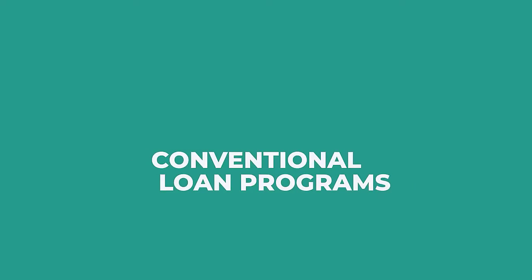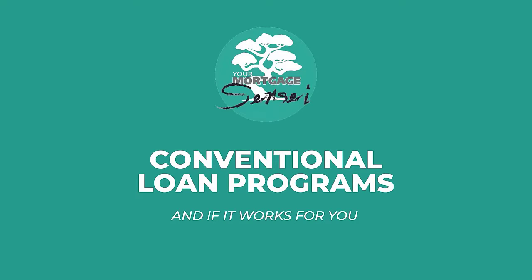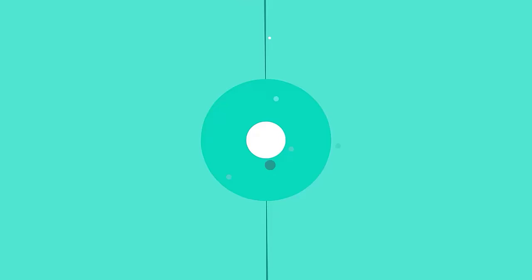You may be curious and wondering what the difference is between FHA, VA, and conventional loan programs, and which one will fit best for you. I'm Clay Robinson, your Mortgage Sensei, and today we're going to talk about some of the differences. We've already, in our previous videos, talked about FHA and VA. Today, we're going to discuss conventional loan programs, and if a conventional loan program works for you.